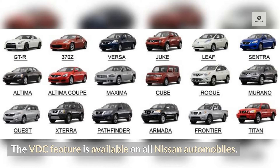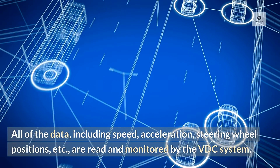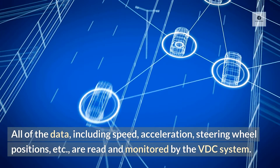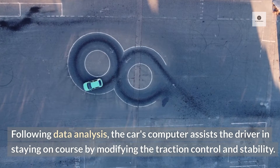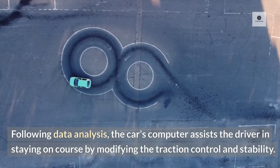What does VDC Off mean for Nissan vehicles? The VDC feature is available on all Nissan automobiles. All of the data, including speed, acceleration, steering wheel positions, etc., are read and monitored by the VDC system. Nissan's VDC system is intended to maintain the vehicle's stability in both over-steering and under-steering situations. Following data analysis, the car's computer assists the driver in staying on course by modifying the traction control and stability.